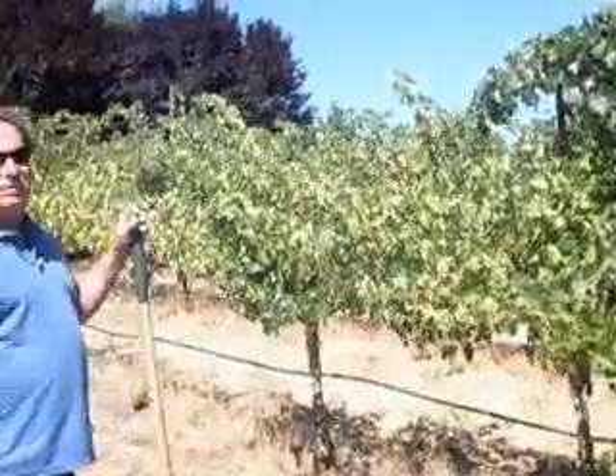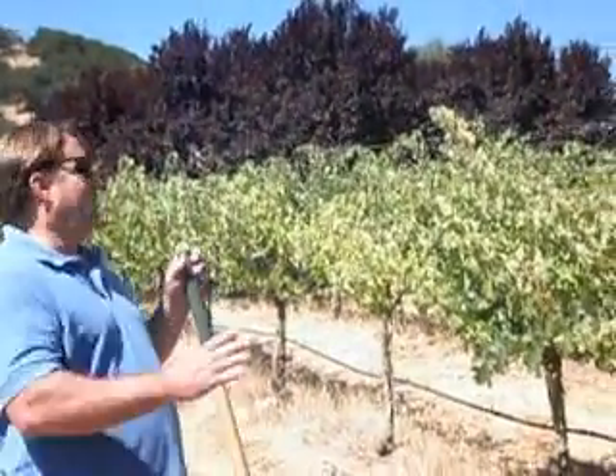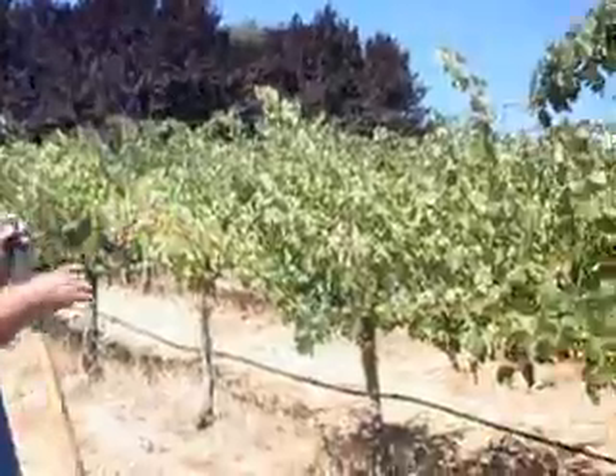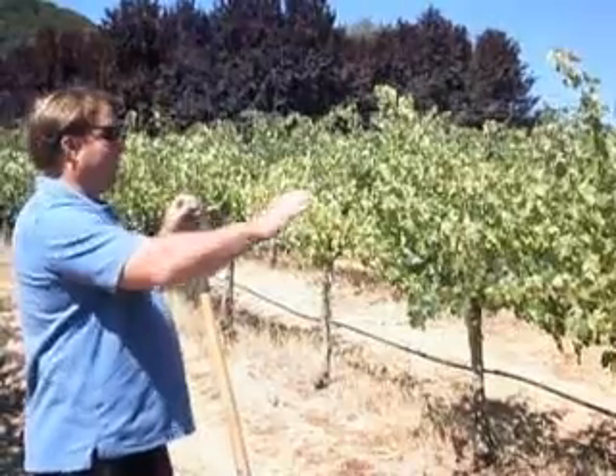Why does this grape plant here look completely different than the rest of them on this row? Why do these grape plants at the end look completely different than the rest of them? And not only that, the grapes are larger and there's more of them.